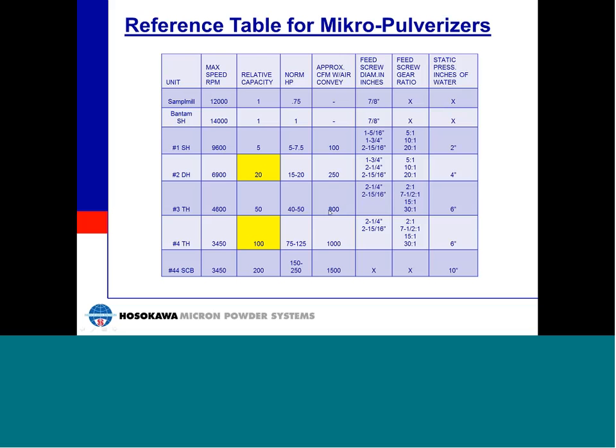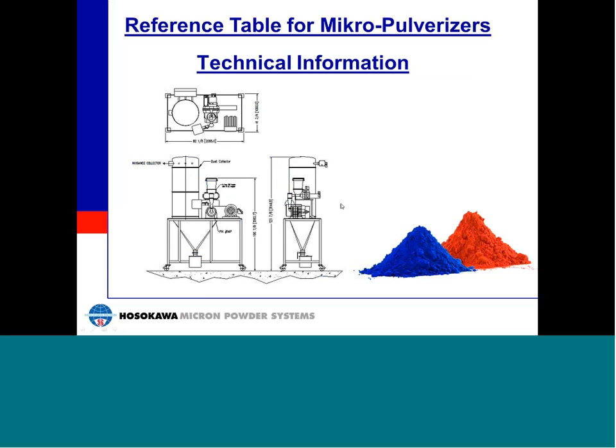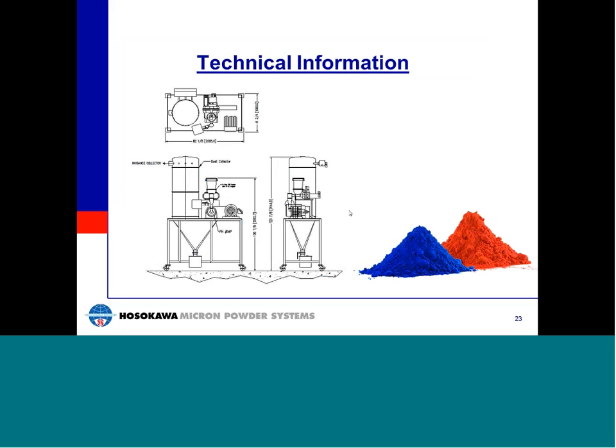This reference table for the Micro-Pulverizer shows several important design parameters for different mill sizes, including maximum rotor speeds, relative capacities, and approximate airflow generated by the mill, which is needed for sizing air conveying systems. As an example, a number 4 TH with a 100 horsepower motor will have approximately 5 times the capacity of a number 2 TH. The technical topics we will now present include: material characteristics and their effect on performance, Mohs hardness index and its relation to wear life, scale-up information, temperature rise calculations, estimating component wear life, adjustment of fineness and capacity by rotor speed, screen changes to adjust fineness, and feed screws and gearboxes and their relation to capacity.